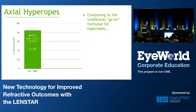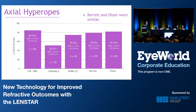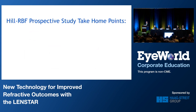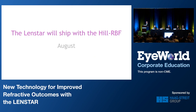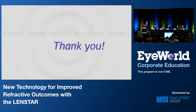Comparing it to our traditional go-to formula for hyperopes — Hoffer Q — it didn't fare quite as well. The RBF outperformed the Hoffer Q also. Just keep in mind, these formulas are from the 1990s — that's the previous millennium. The Barrett and Olsen actually performed very similarly. The prospective study has a few important take-home points: excellent performance is seen in all axial length groups; it's a totally new and totally different method; and it learns with increased data — the potential is absolutely unlimited. The LENSTAR will actually start shipping with this formula in place in August, and current LENSTAR users will get a software update. Thanks very much.